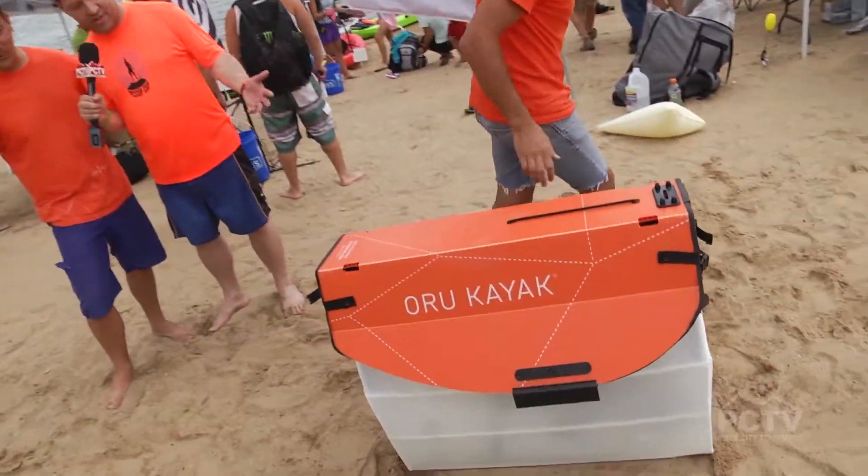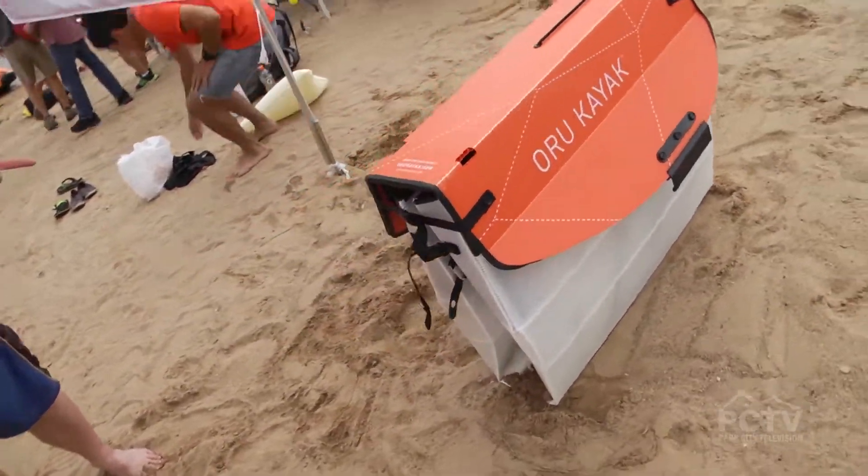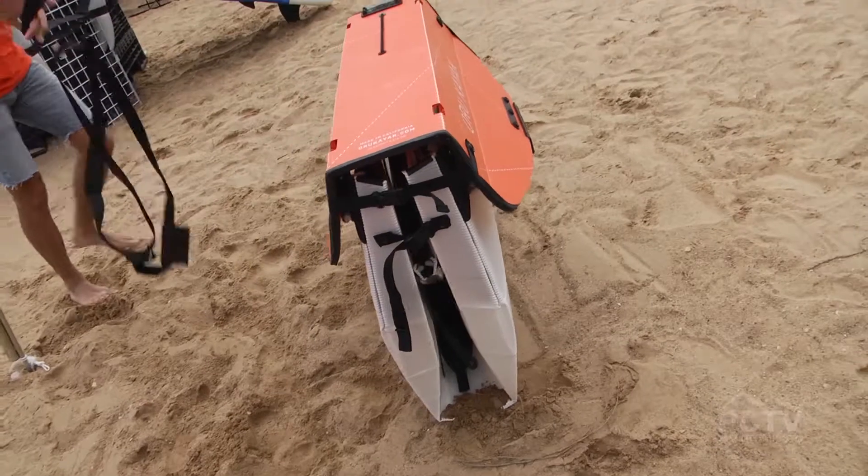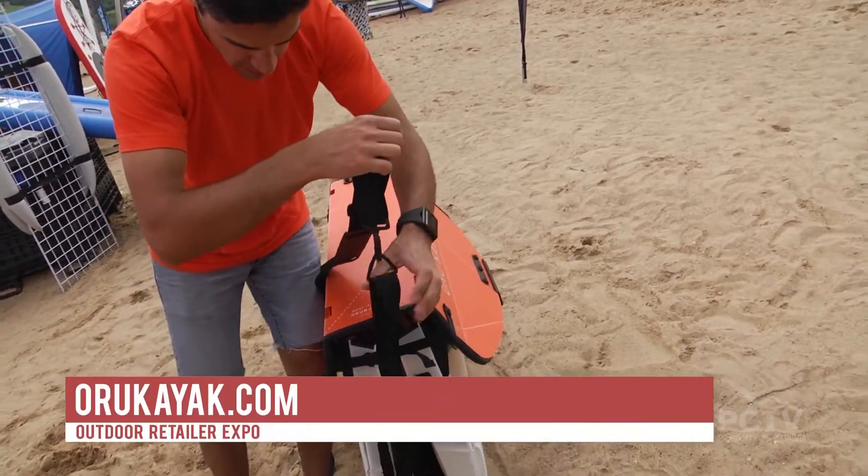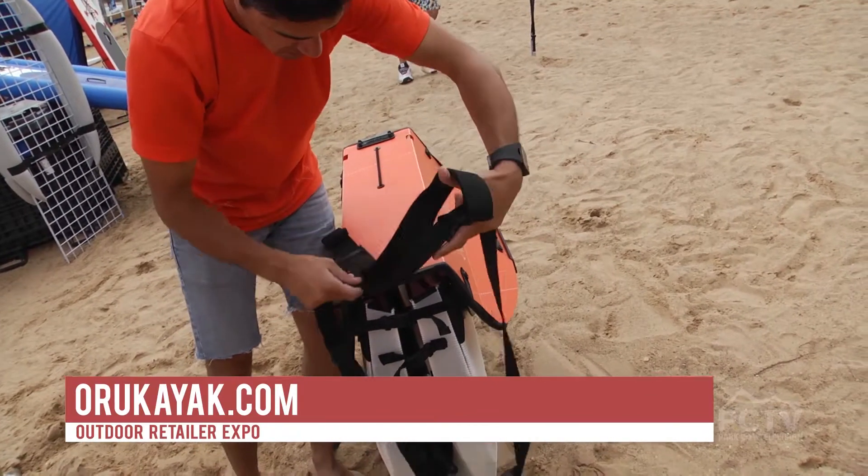You can take a whole family out kayaking with the Oru Kayak. What's the website? Orukayak.com — O-R-U-kayak.com. You're just putting the finishing touches on this right now, and what a tremendous idea this is.